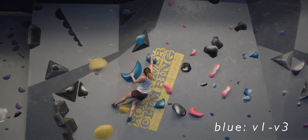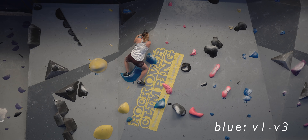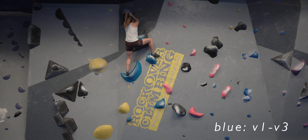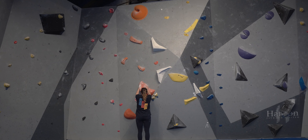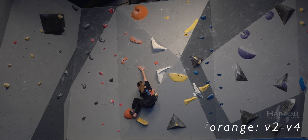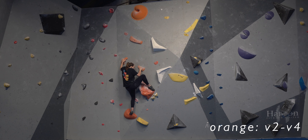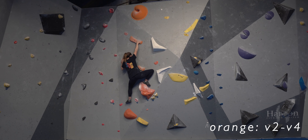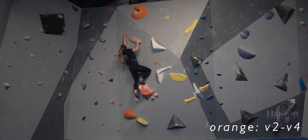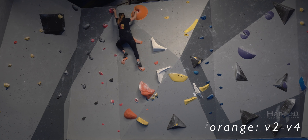This blue climb I really enjoyed because it features a really high left heel hook. The orange problem is similar in a sense because it has another high heel movement, but this time on the right foot, into some quite sustained pinching and a committing last move at the top. It looked kind of like a jug as I was coming up from underneath it, but sometimes those aren't quite as deep as you're expecting — it was really nice though, and sank in really well.